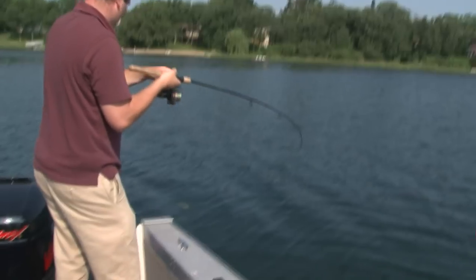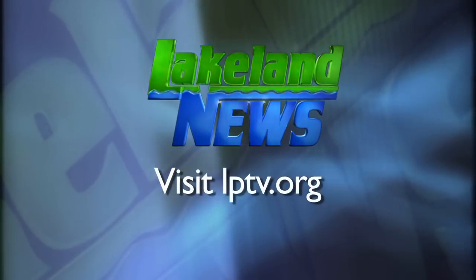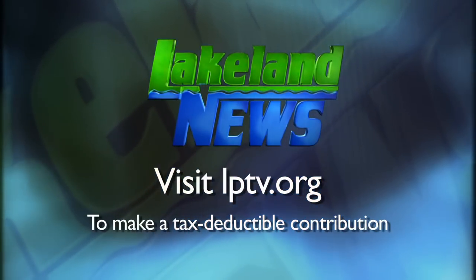That's this week's Lake of the Week because when you don't have a lot of time to get out fishing, you can be here in five minutes and get a couple hours on the water. It's never a crowded lake — maybe two or three people at the access mainly. If you've enjoyed this segment of Lakeland News, please consider making a tax-deductible contribution to Lakeland Public Television.